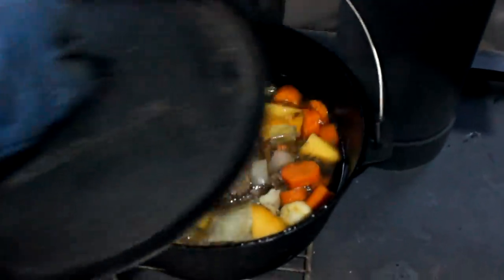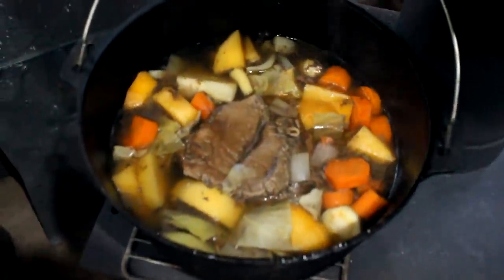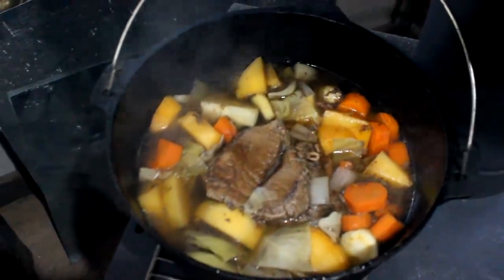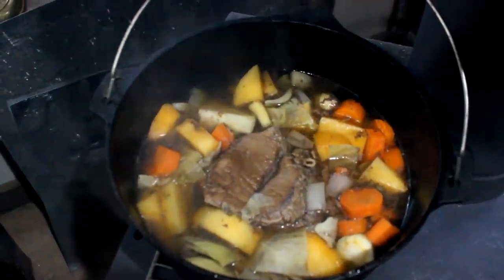Let's have another look and see how good this is looking. Oh, look at that — right into a boil. Very nice. Another 20 minutes, maybe half hour, and it should be done.